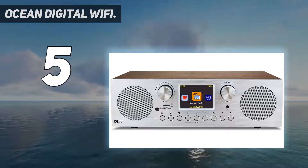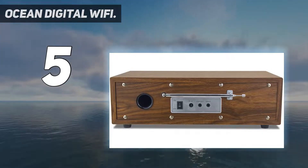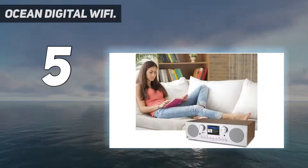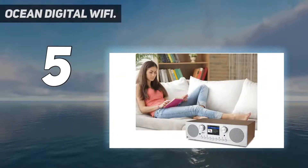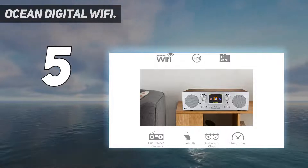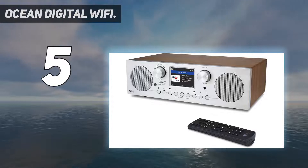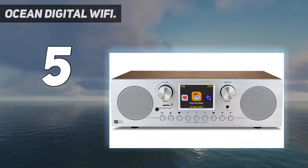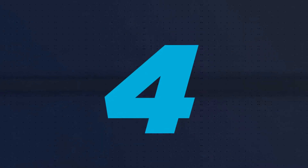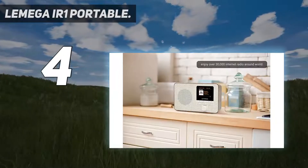Easy to manage favorites from FM and internet radio in one list. Bluetooth and UPnP/DLNA compatible — play your preferred music or podcasts using Bluetooth, such as Spotify or other audio streaming services, or a UPnP/DLNA compatible device. Also supports micro SD card.